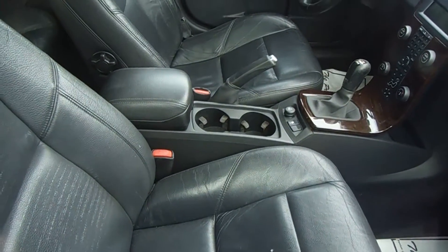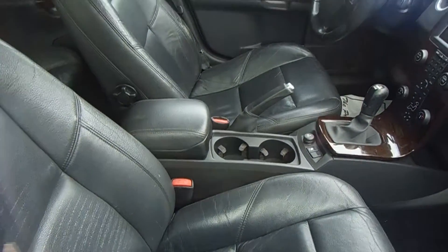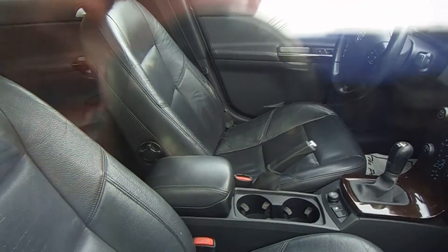Very nice leather seats. Let's see, are they heated? That doesn't look like they're heated, but this vehicle does have some dynamic stability control.